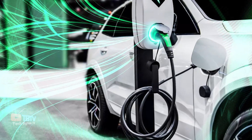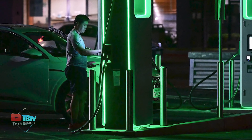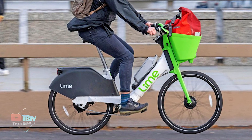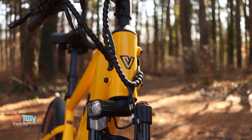One problem with electric vehicles is their charging, especially e-bikes. E-bikes have been the talk of the town for quite some time, and it seems like everyone has one. However, one problem that arises with them is charging, and even though batteries can be charged, it's still a hassle taking them with you everywhere you go.